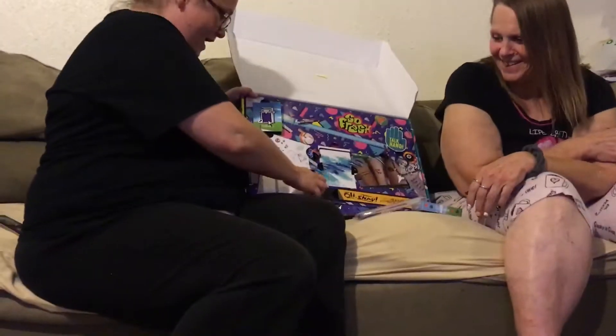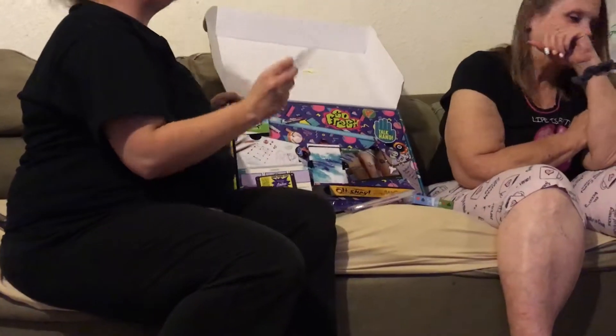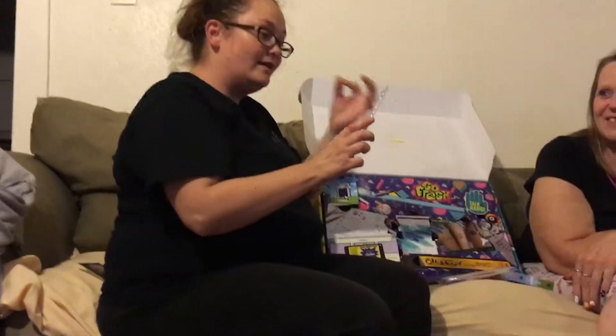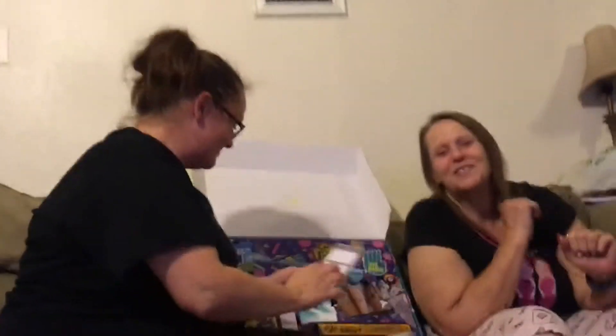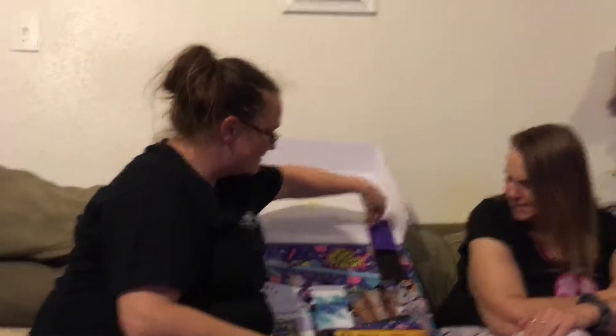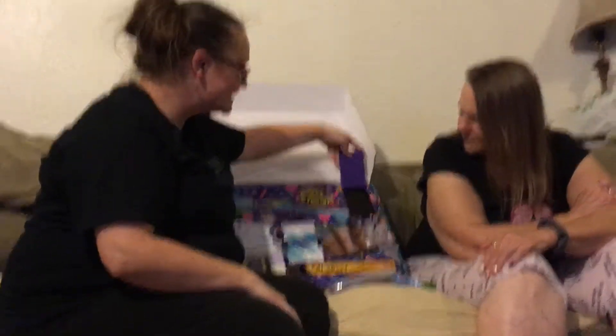Oh my God, it's an AOL instant messenger pad, you guys! That AOL — 'ding' — you got mail! You got mail. And it says 'Talk to the hand, because we don't give a beep.' Because you're talking to the hand. Talk to the hand. I love the 90s.